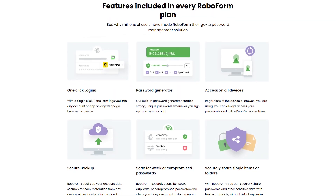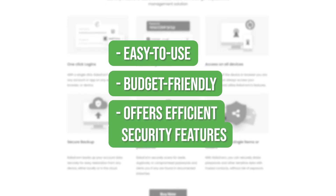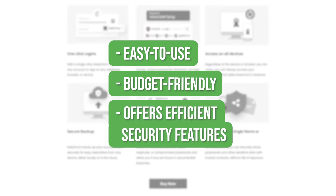It's a password manager service that's easy to use, budget-friendly, and offers efficient security features, which help you manage your passwords and keep them secure.